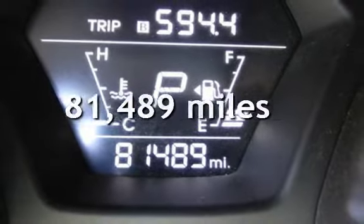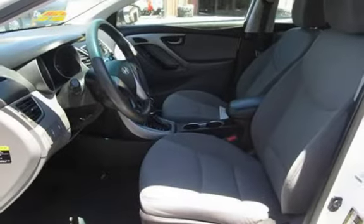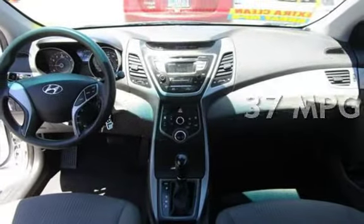This Hyundai has less than 82,000 miles on the odometer. Estimated fuel economy for this vehicle is 27 miles per gallon in the city, and 37 miles per gallon on the highway.